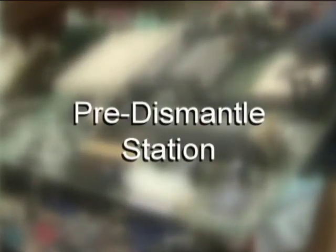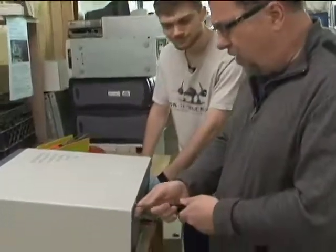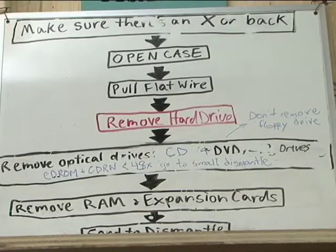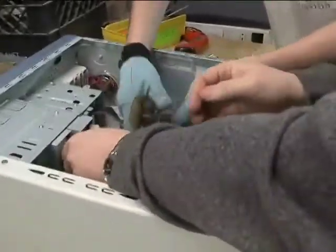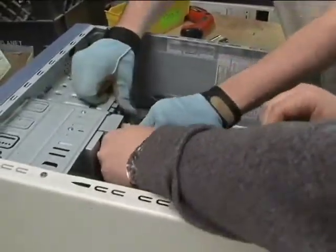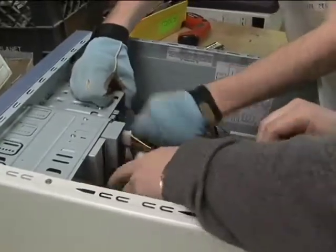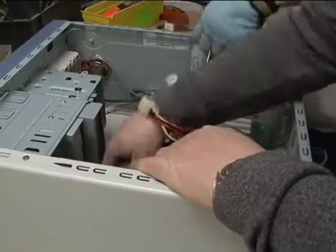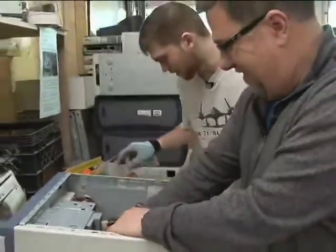We're at the pre-dismantle station with Daniel, who's going to walk me through the process. How long does it usually take to totally strip out a computer? Not that long — about ten to fifteen minutes at the most. We have a cheat sheet that tells us all the different steps to take all the way through. The first thing is to pull out all the flat wire — the ribbon cables. These things usually have little keys, or they just come out. If you pull hard enough, anything will come out. Make sure you put them in the right bin — everything has its own separate bin.